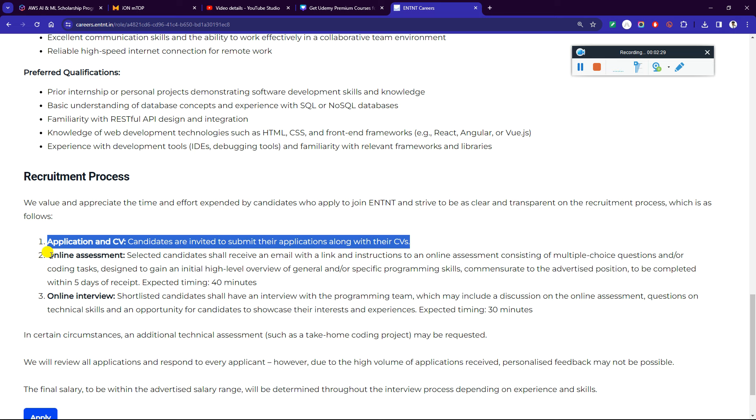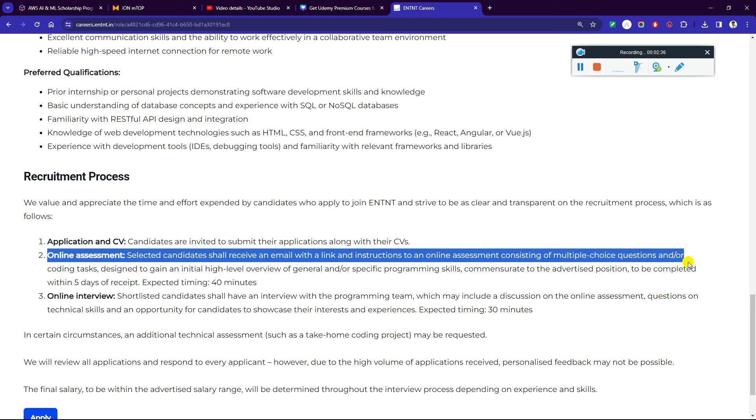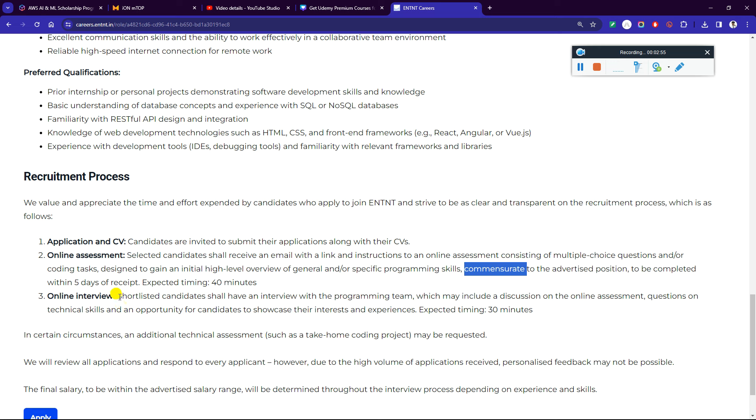To submit the application, along with your CV, an online assessment will be sent to candidates via email with a link and instructions. The online assessment consists of multiple choice questions and/or coding tasks designed to give an initial high-level overview of general or specific programming skills relevant to the advertised position, to be completed within five days. Expected timing is 40 minutes.